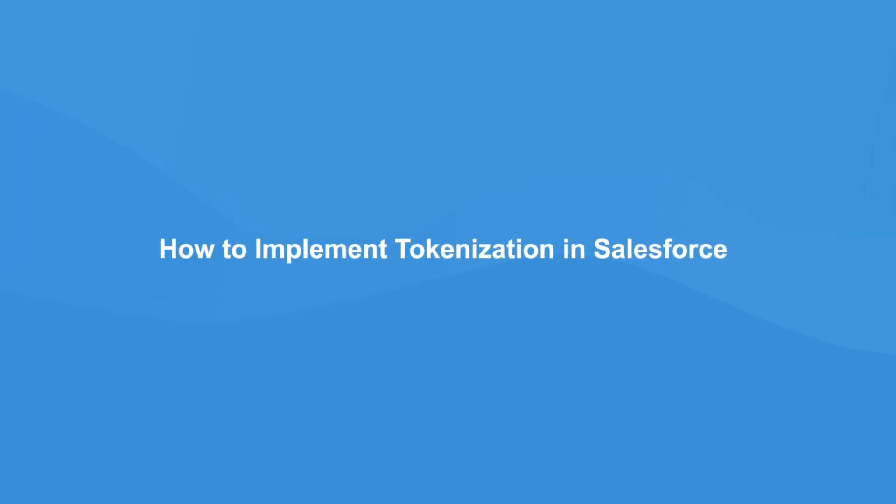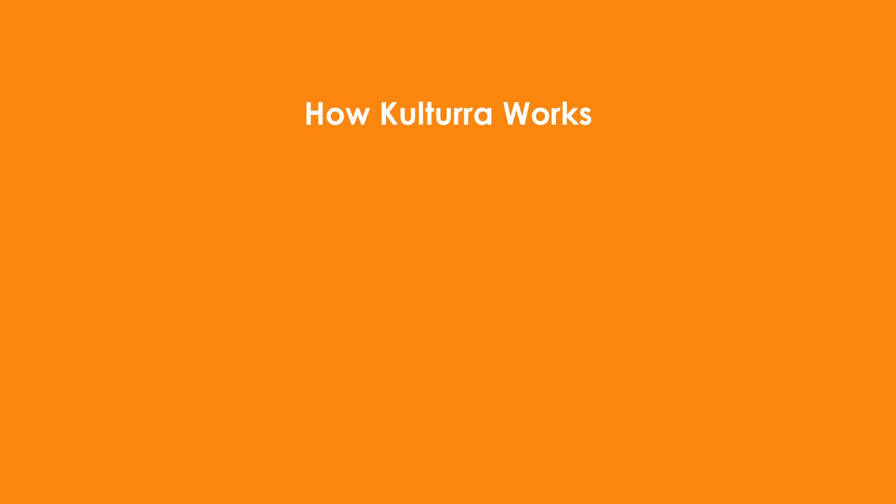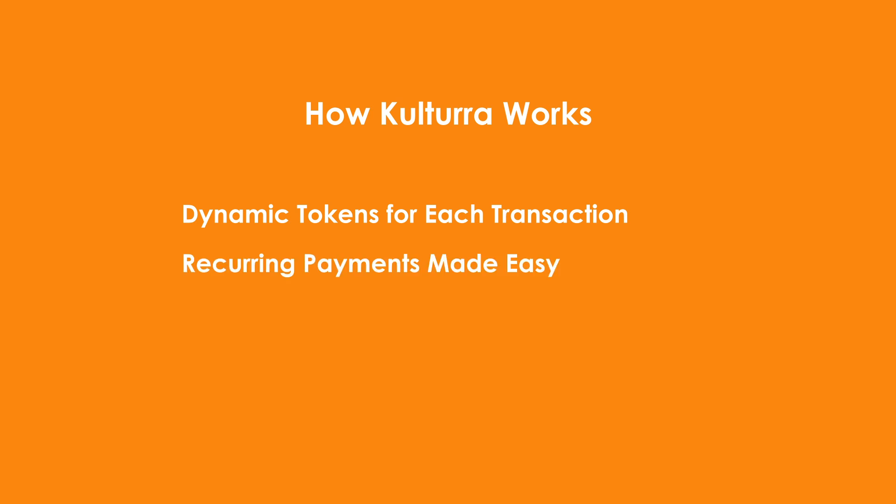Tokenization can be implemented in Salesforce via AppExchange apps like Kultura's Payment Center. Every time a customer's payment is processed, their sensitive data is replaced with a secure token generated by the payment gateway. For returning customers, tokens allow you to process repeat transactions securely without handling raw payment data. All data is transmitted securely using Transport Layer Security (TLS) to protect it during every step of the process. By storing tokens instead of sensitive data, your PCI compliance scope is significantly reduced, saving time and money, and allowing you to securely store payment profiles for faster, more convenient checkout.